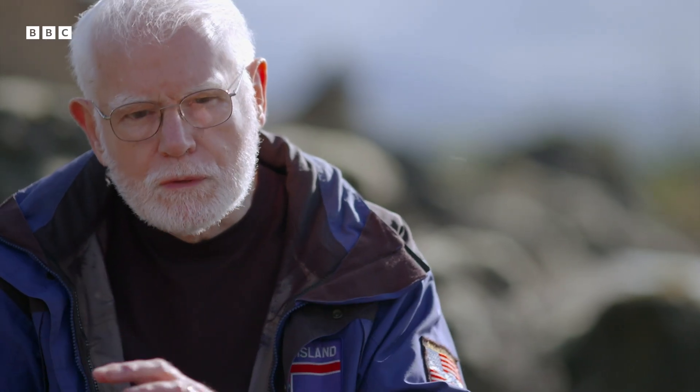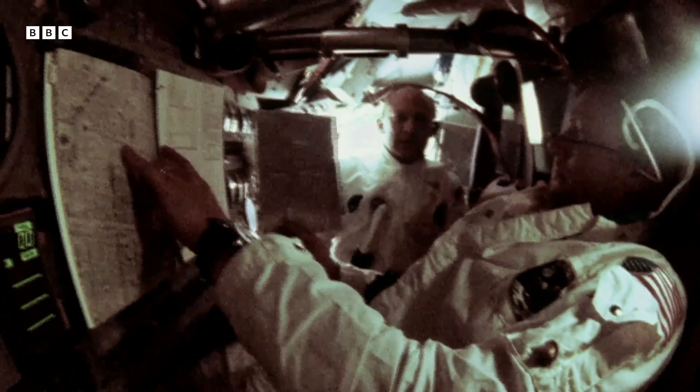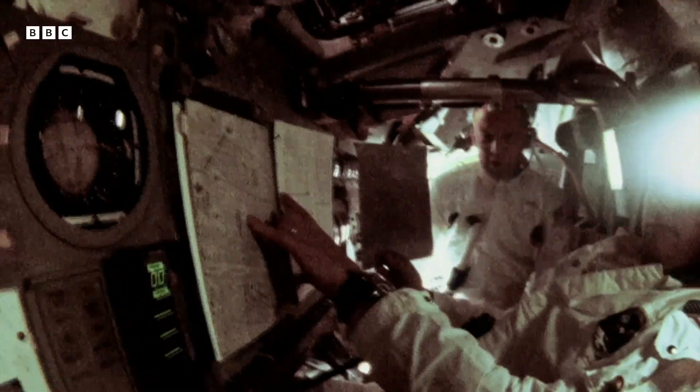Before the Apollo program, we didn't even know whether the moon had volcanism. For example, some people thought it was a cold moon, some people thought it was a warm moon which had heating inside and volcanism. So this was a big question — was it even volcanic rock?